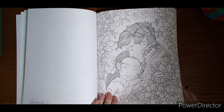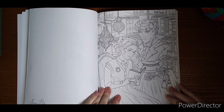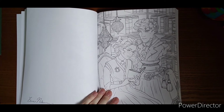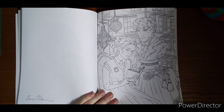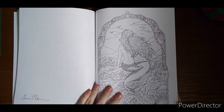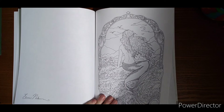Another cute couple. Looks like she's in the library. It's not too dark — I apologize, my sunshine left, it was here when I started. This one looks like a nice little version of the Little Mermaid.